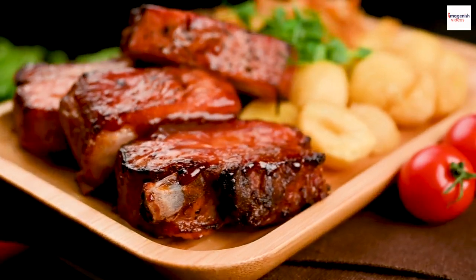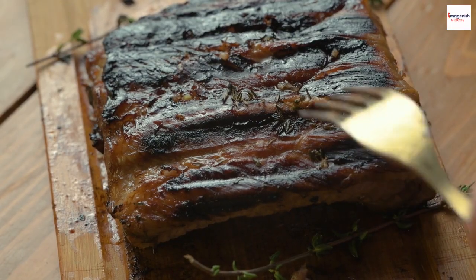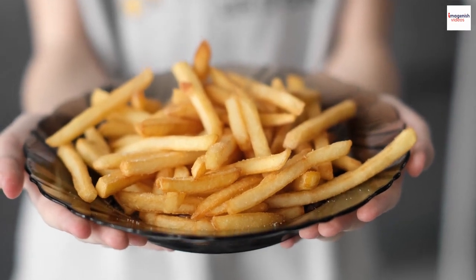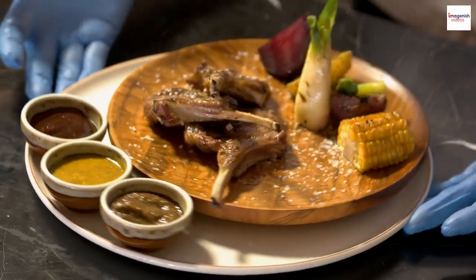American barbecue ribs have left an enduring legacy, celebrated in books, films, and festivals. They're not just food — they're a cultural phenomenon that continues to evolve.